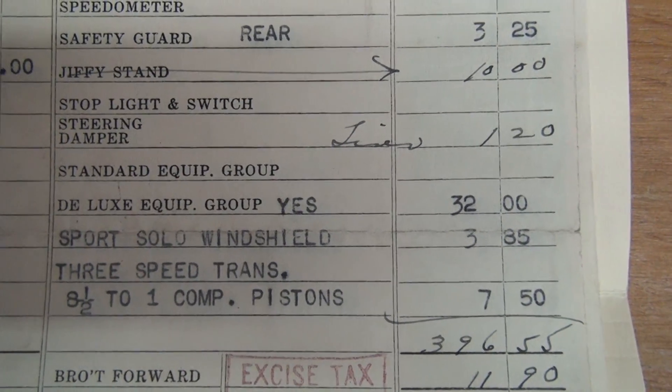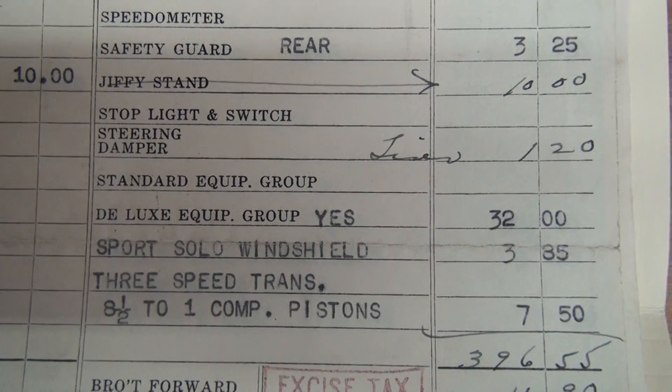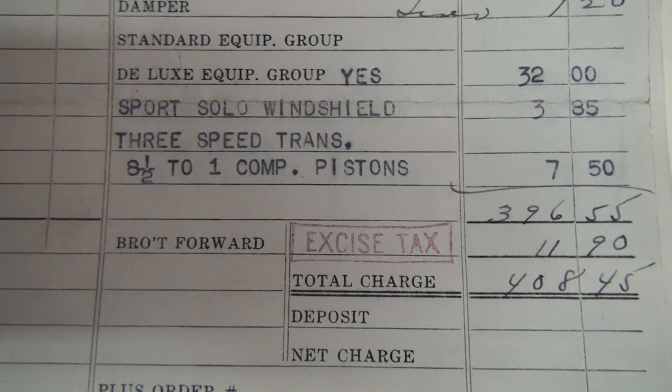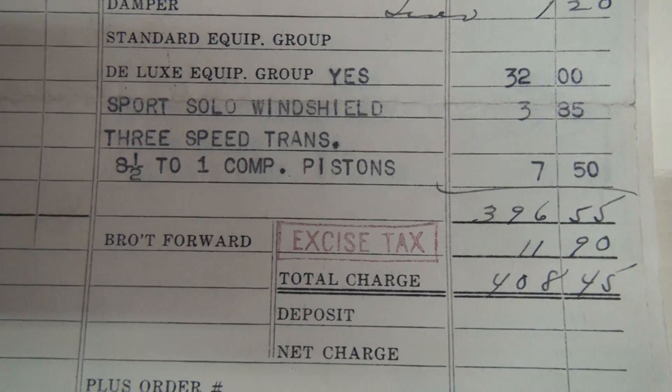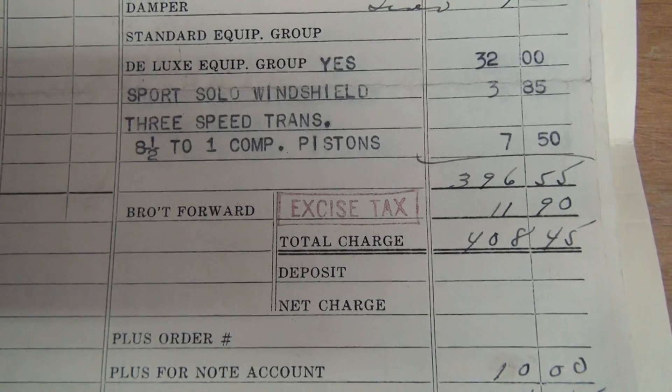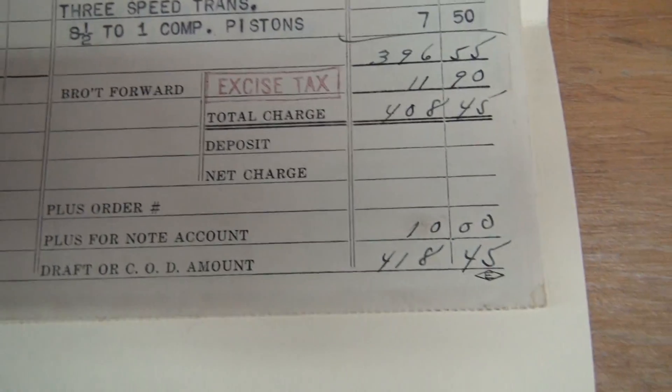Deluxe Equipment Group — $32. That's massive chrome on this bike. Sport solar windshield, three-speed trans, eight and a half to one compression pistons for $7.50. That raised it about — I think stock was either five and a half or six to one compression. I'd have to look it up.